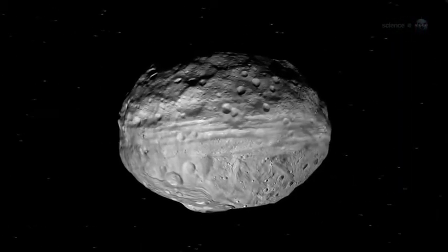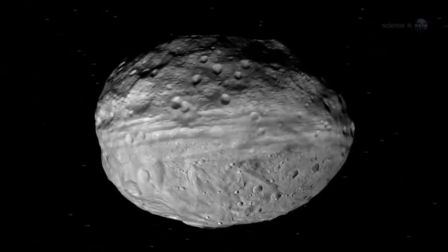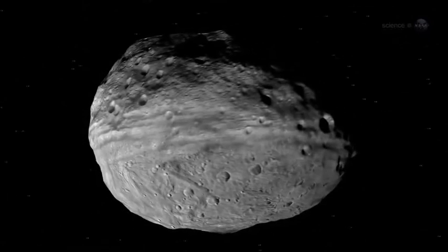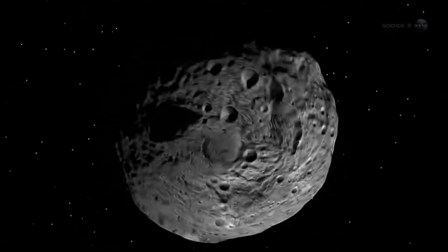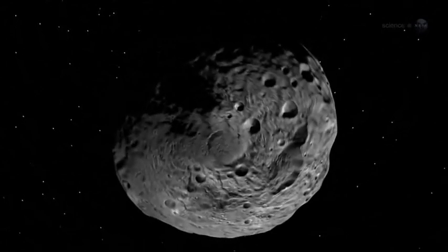Vesta has so much in common with the terrestrial planets. Should it be formally reclassified from asteroid to dwarf planet? That's up to the International Astronomical Union. But at least on the inside, Vesta has characteristics similar to the terrestrial planets. If anyone asks Russell, he knows how he would vote.